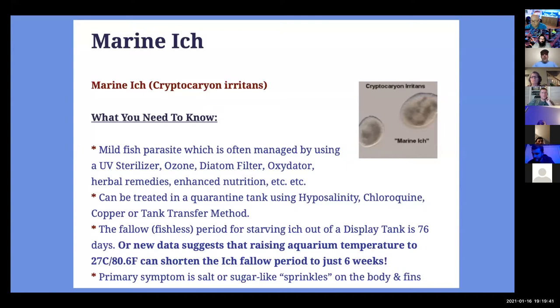So here's a kind of rundown on marine ick. It's a mild parasite, which is often managed by using a UV sterilizer, ozone, diatom filter, oxidator, herbal remedies, or enhanced nutrition. It can be treated in a quarantine tank using hyposalinity, chloroquine, copper, or the tank transfer method. If you have ick in your tank and you treat in a quarantine tank, your display tank — once it goes fallow or fishless — the standard fallow period is 76 days.